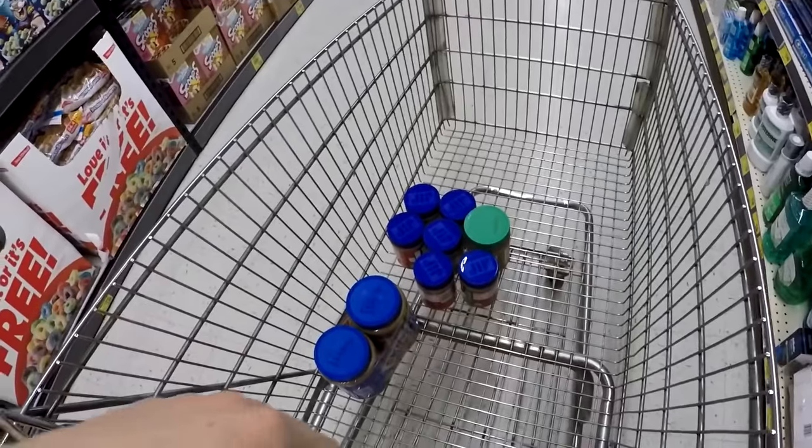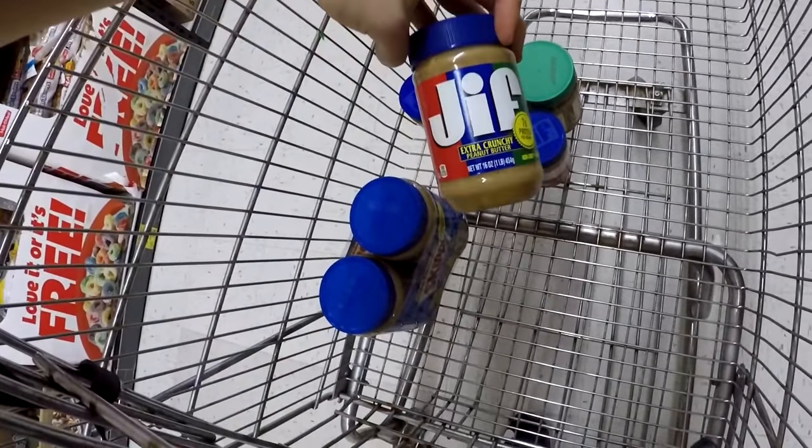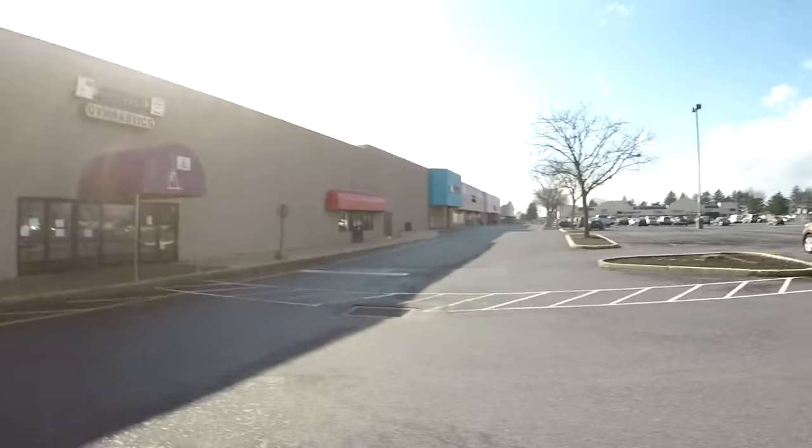I thought I was done with supplies but I gotta get a little more. We just got the year supply of peanut butter — so addicted to this stuff. High protein, gotta love it. We just got a big bag of peanut butter here.